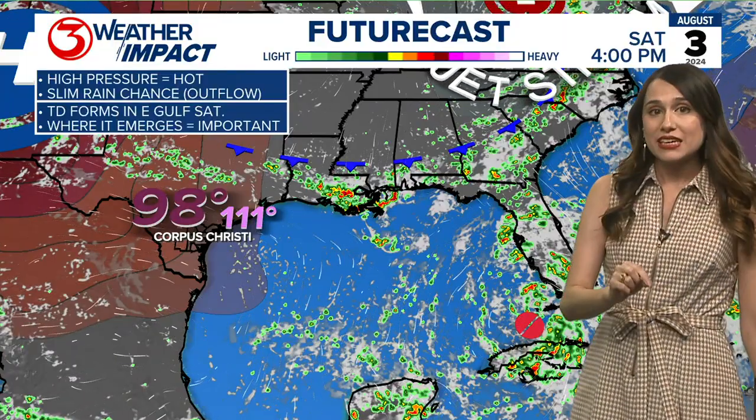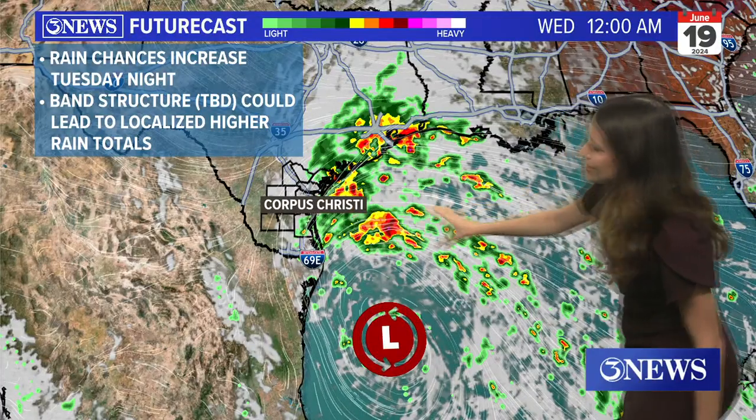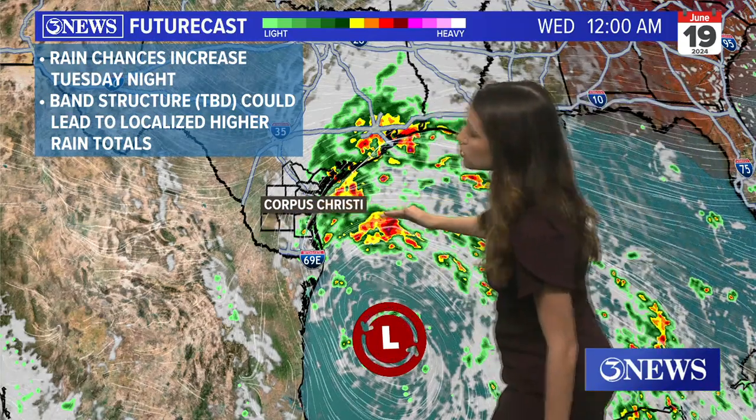Where it enters the Gulf of Mexico is going to be a key factor in what happens to it later down the road. Really good look at these band-type structures that are pulling in lots of tropical moisture over the top of the Coastal Bend, so we could see some pretty heavy rainfall amounts in any rain bands that kind of train over a specific area.